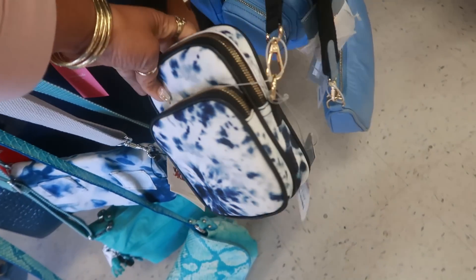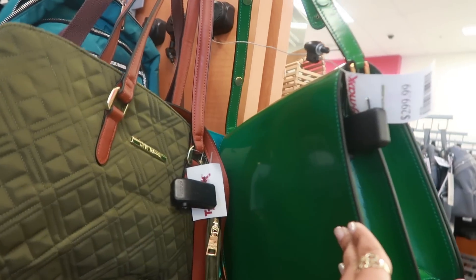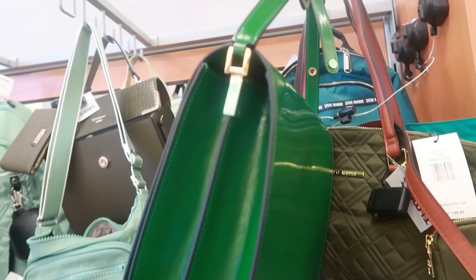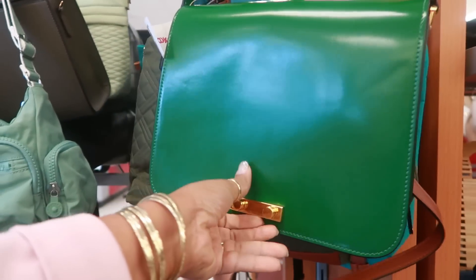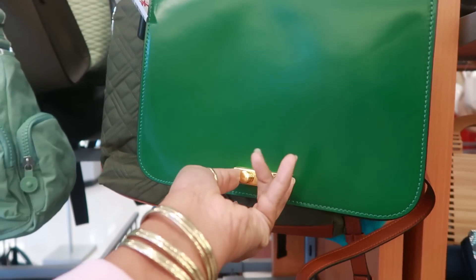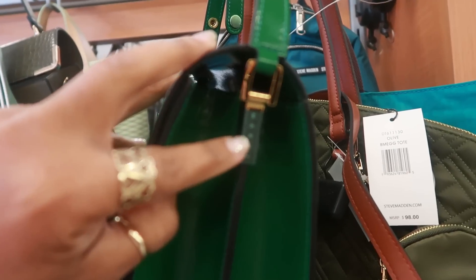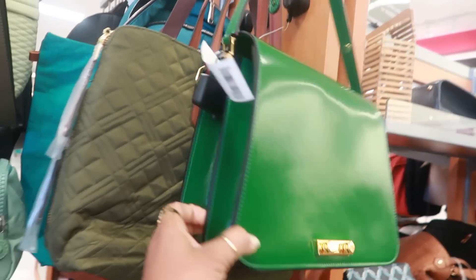I like the little tight-eyed look on that one. This is $300. Now you know I need to know what that is — Marni, M-A-R-N-I. The only place I see a name on this one is right here, and it says Marni, M-A-R-N-I. For $300.